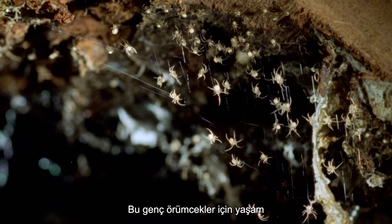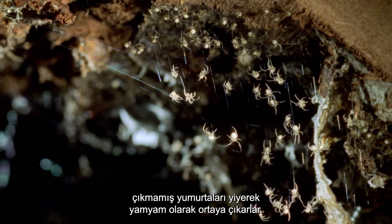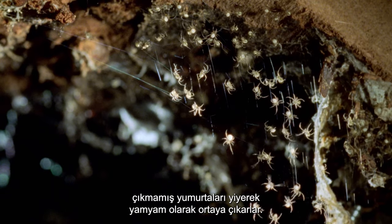For these young spiders, the fight for life has already begun, and the spiderlings emerge as cannibals, eating any unhatched eggs as well as their siblings.